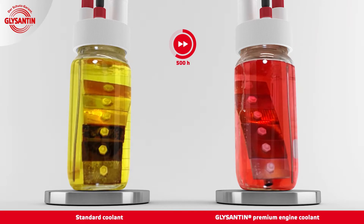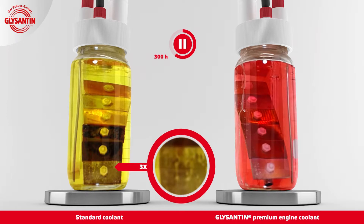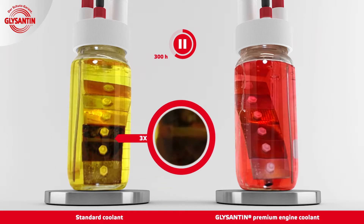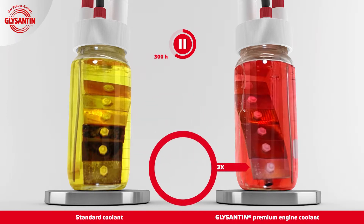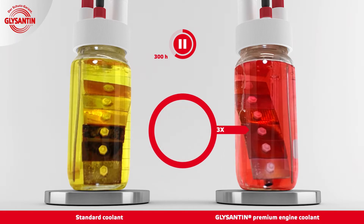After 300 operating hours, intense corrosion also becomes visible on the aluminum sample, whilst the cast iron and steel samples are no longer recognizable. There are still no changes to the metal test materials in the Glycenton sample.